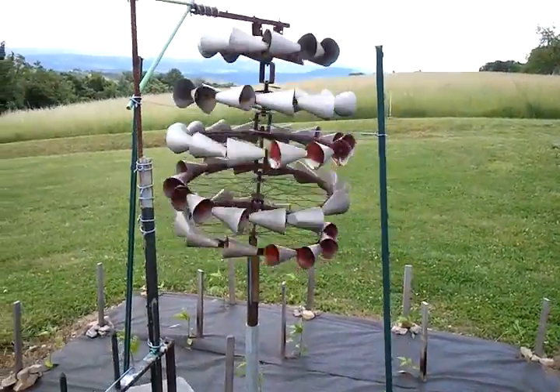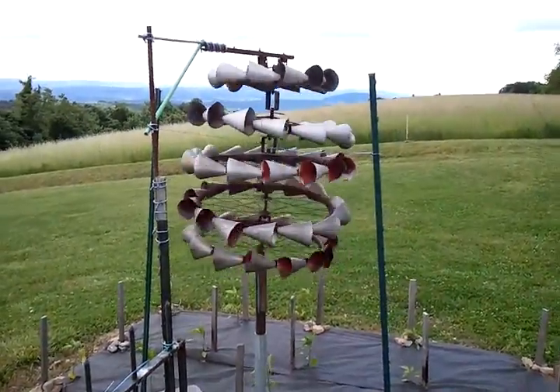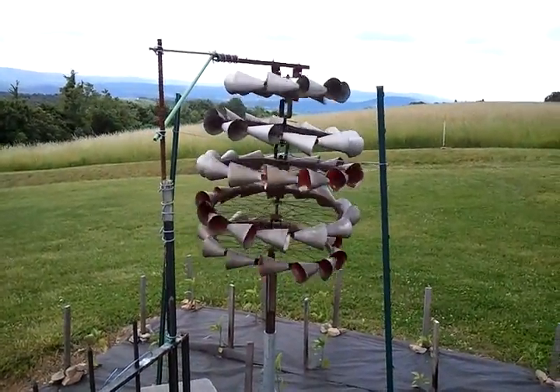It stands approximately where you see it right there — about six feet tall, six and a half feet. I have it listed for $500 or best offer. It is in the Cumberland, Maryland area.